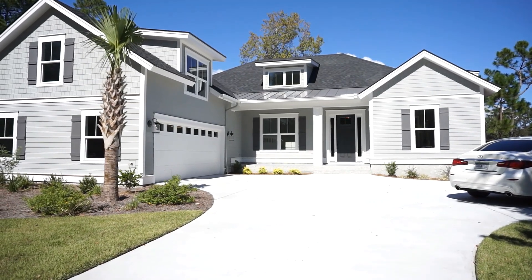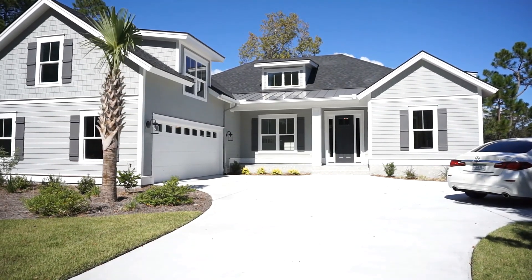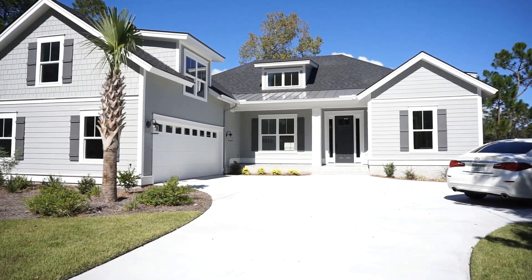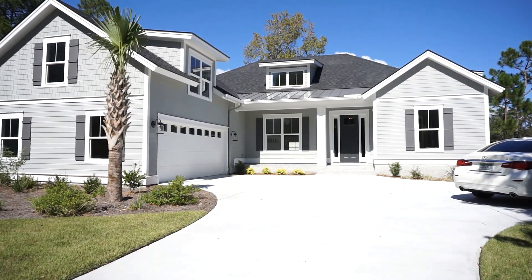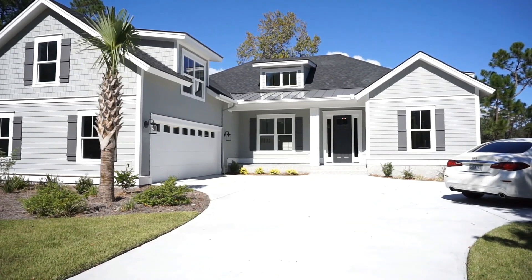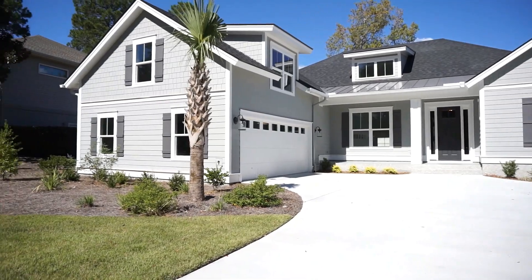The home is listed by Bryan Home Realty for $699,000. It has three bedrooms, two and a half bathrooms, a bonus room over the garage, a beautiful screen porch, a golf course view, and all kinds of beautiful design features inside. Let's take a quick look around the neighborhood.